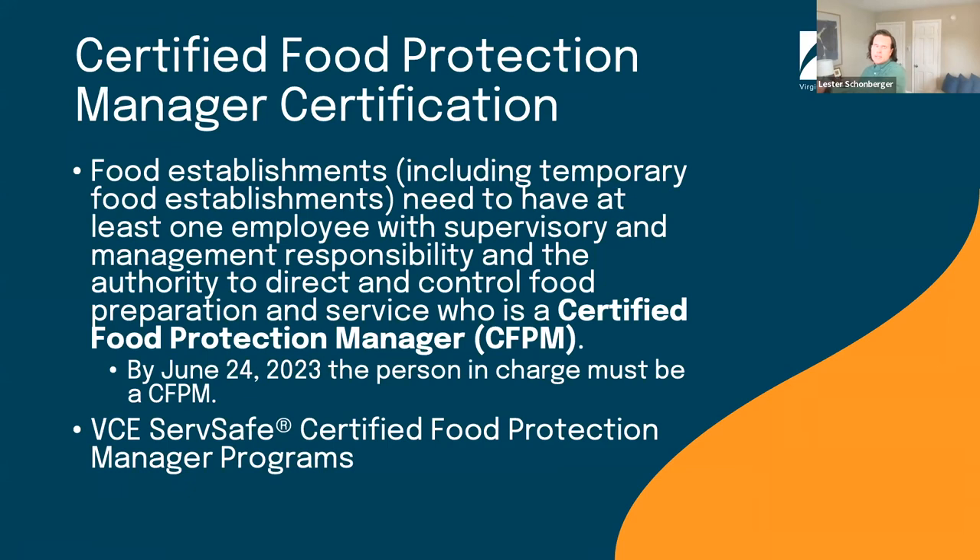Something that's also come up today is the need for some vendors — especially food establishment vendors — to be or have a certified food protection manager. Virginia Cooperative Extension can support you in earning this certification; we deliver the ServSafe program. If you or your vendors are interested, they can find a class near them at the link in the chat. This training is also applicable to home-based food processing operations, and we're now offering it in Spanish. For other languages, there's a process to work with a translator.